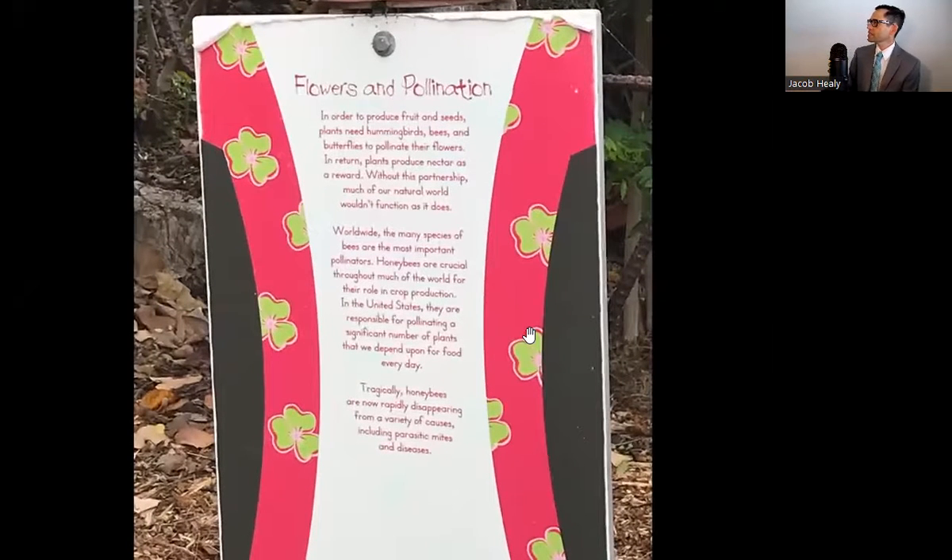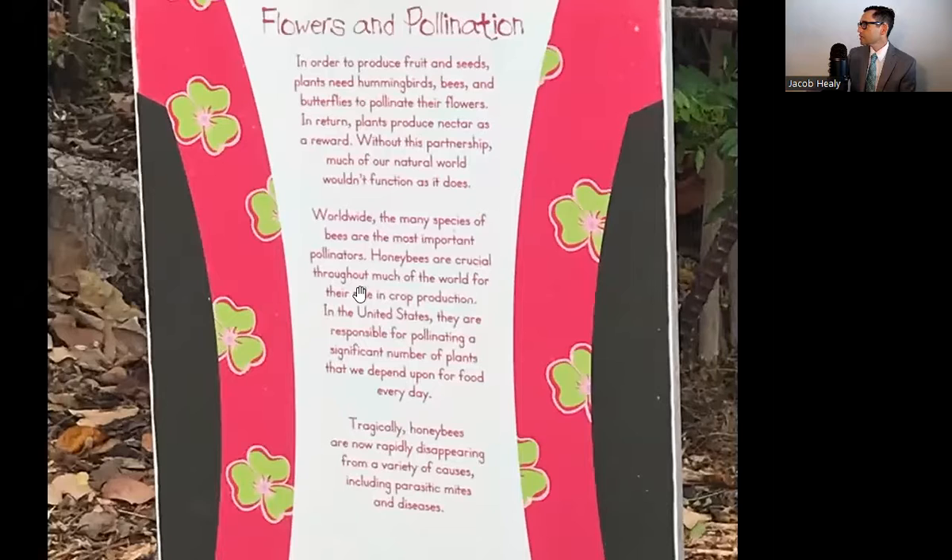Another sign — it says flowers and pollination. In order to produce fruit and seeds, plants need hummingbirds, bees, and butterflies to pollinate their flowers. In return, plants produce nectar as a reward. Without this partnership, much of our natural world wouldn't function as it does. Worldwide, the many species of bees are the most important pollinators. Honey bees are crucial throughout much of the world for their role in crop production. In the United States, they are responsible for pollinating a significant number of plants we depend on for food. Tragically, honey bees are now rapidly disappearing from a variety of causes, including parasitic mites and diseases.